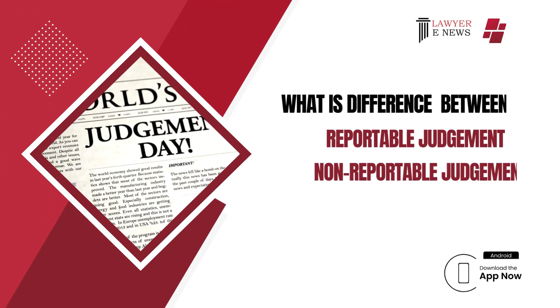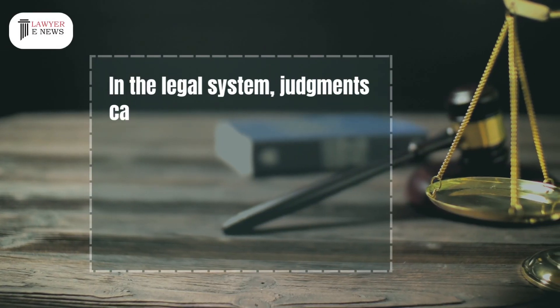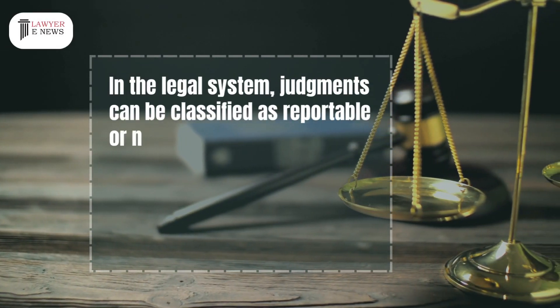What is the difference between a reportable judgment and a non-reportable judgment? In the legal system, judgments can be classified as reportable or non-reportable.